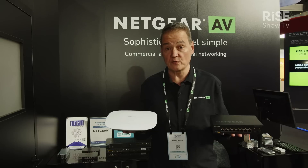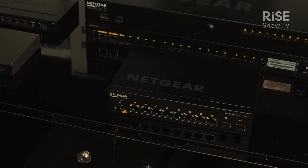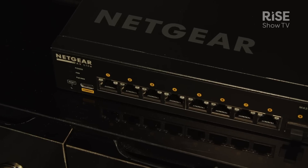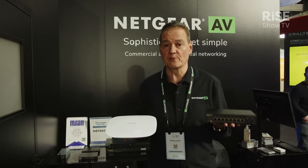What is new in the hardware? We have a small version of the M4250 switch. This one's an 8-port and you can choose with 1 gig or 10 gig uplink, for small audio video installations like a classroom, meeting room, or maybe a residential AV installation where you just need 7 or 8 ports in a small form factor with an external power supply.